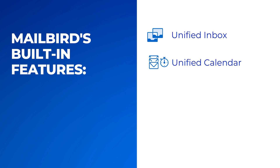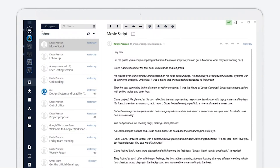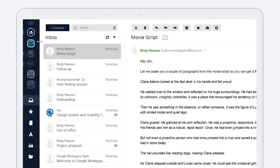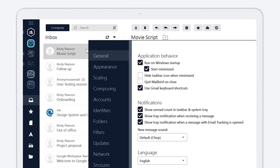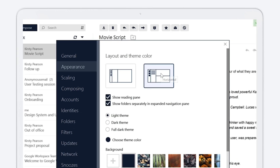Mailbird also offers a unified calendar — sync all your email calendars so you're always in the know. A snooze feature lets you push less urgent messages for later so you can focus on what's important. There's a speed reader to go through emails quickly and more effectively, and a customizable layout so you can add your personal touch with customizable themes. Mailbird is also adding new features, tools, and integrations regularly to ensure users have an amazing and seamless experience.